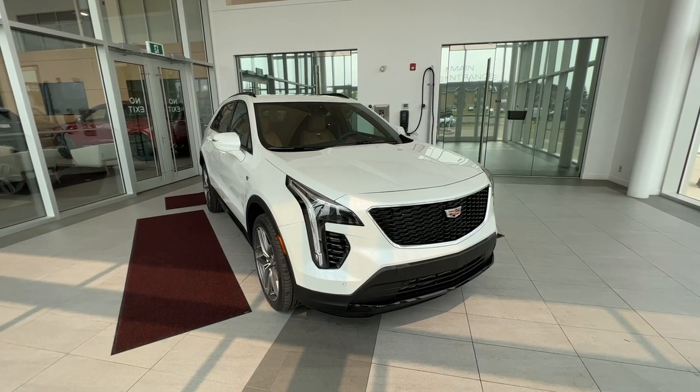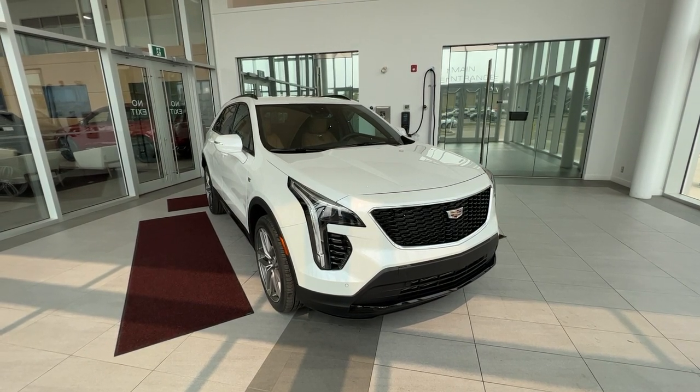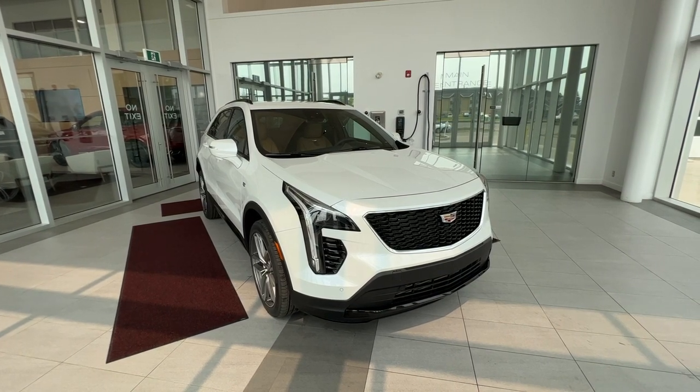This vehicle features heated and massaging front seats, a heated wheel, heated rear seats, Apple CarPlay, and Android Auto. Safety features include forward collision and lane keeping assist.